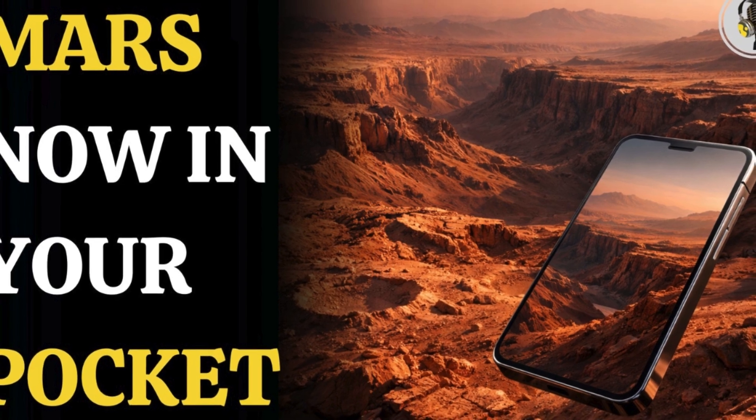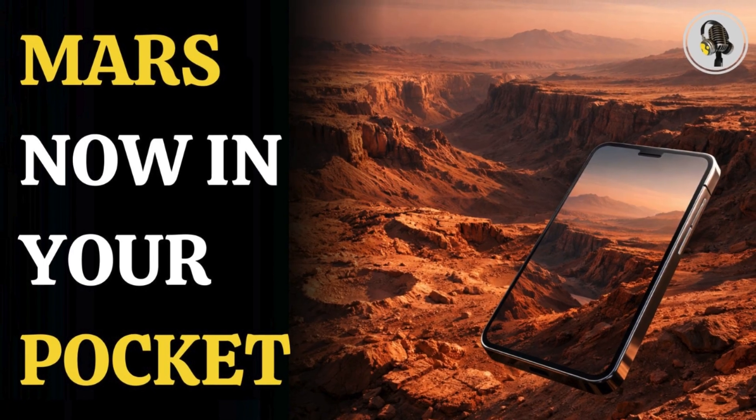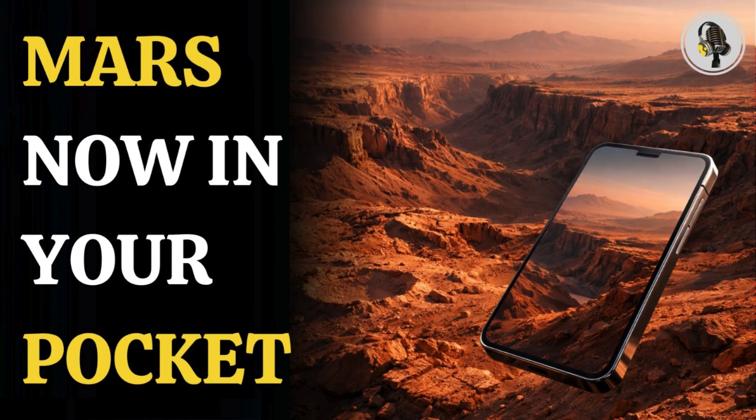Welcome to the We On podcast, where we explore fascinating stories and ideas from various fields. In this episode, we explore how Mars is coming closer than ever before.